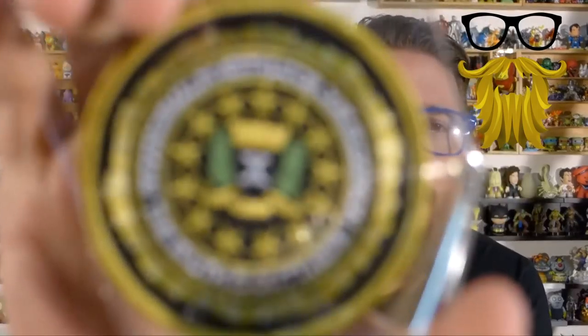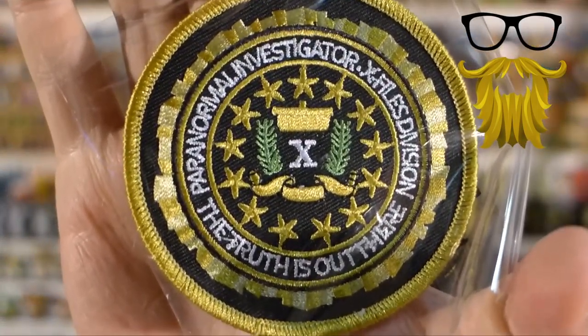Next we got a patch — a paranormal investigation patch, which I'm assuming is from the X-Files because it says 'The Truth Is Out There,' and that's their staple catchphrase. I haven't been keeping track — I know there's a new show coming out, I don't know if it started yet because I actually wanted to check it out. My family was a big fan of the original series. I think it's cool that they're bringing the series back. And yeah, it says X-Files right on there, so obviously that's what it is.